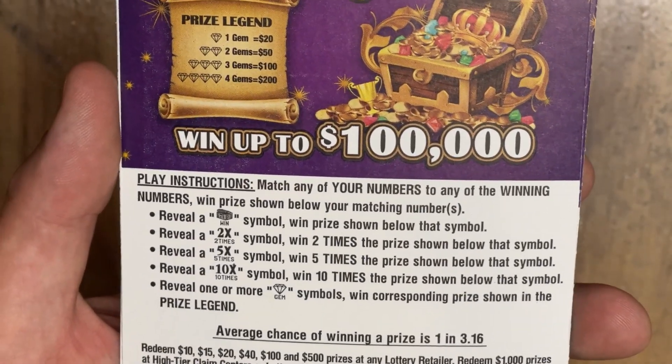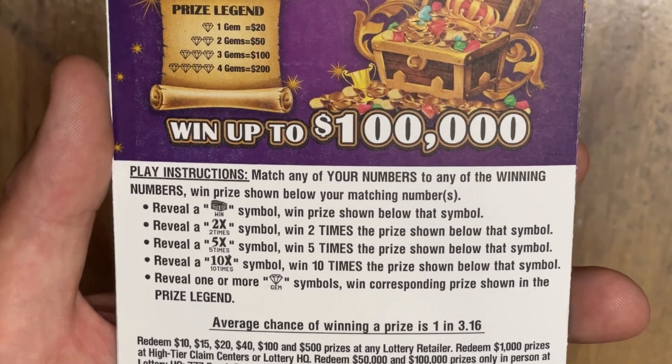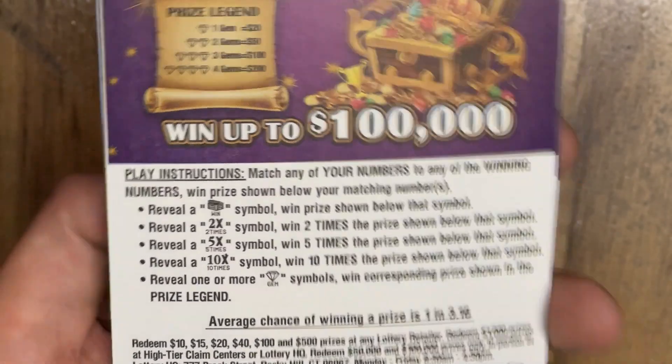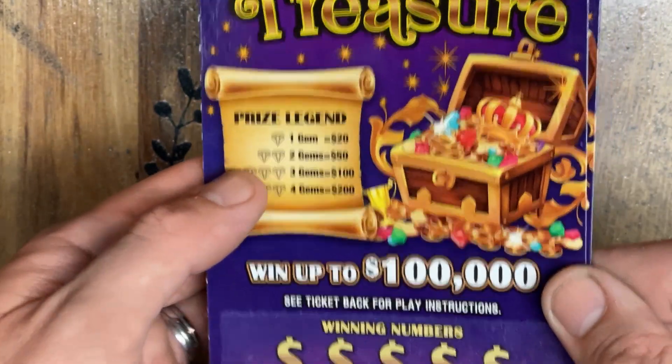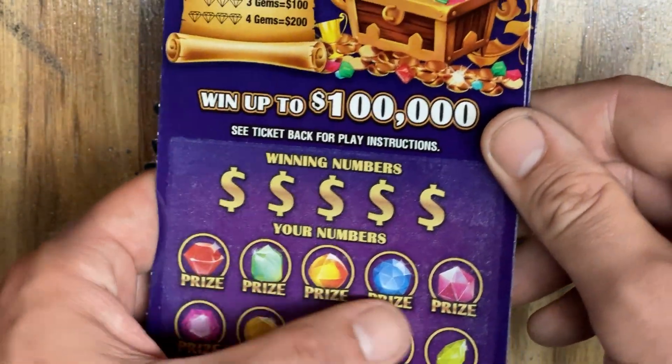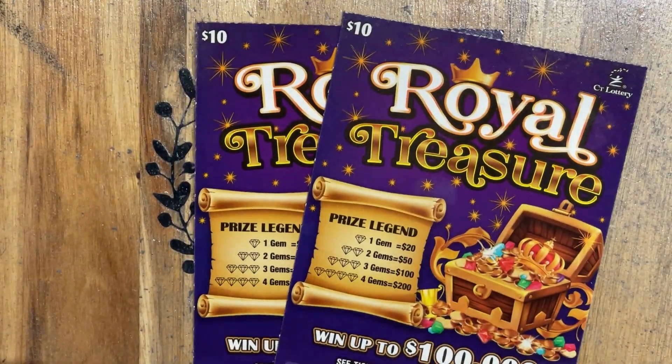We are looking for a stack or a treasure chest for the auto win, a 2, 5, or 10 times multiplier. Or, if you find any of those gems, win the corresponding prize in the prize legend. But the gems are not normal symbols — they're actually under the prize amounts. If you go back to when I highlighted this ticket, you'll see that I figured that out.